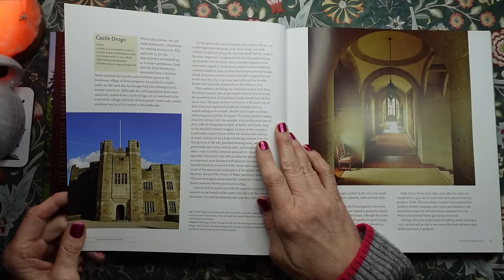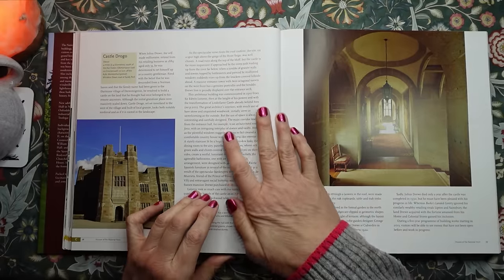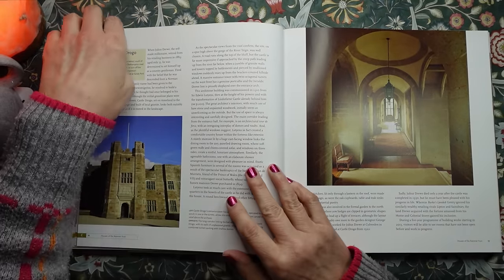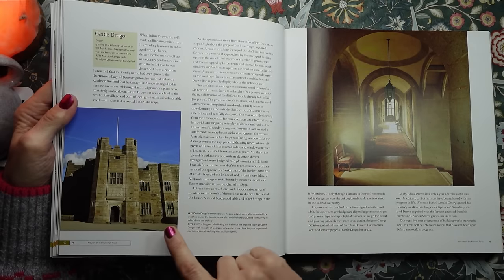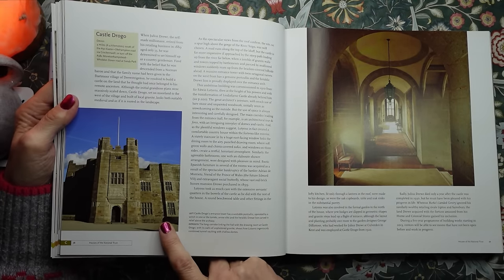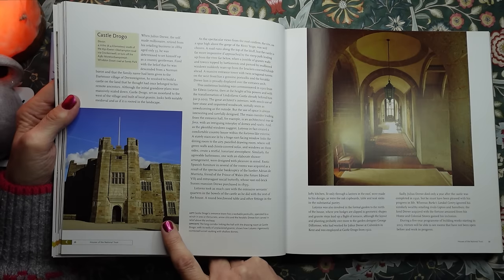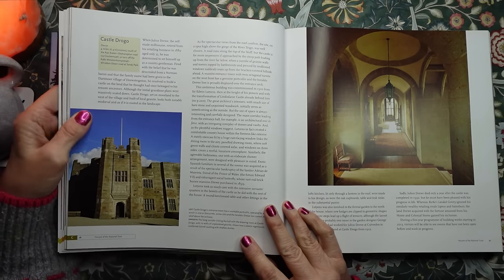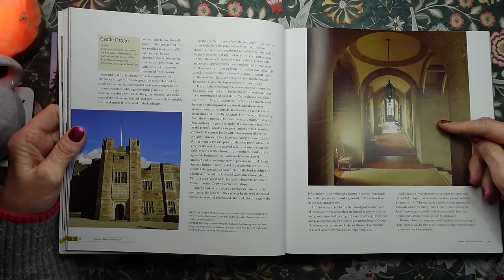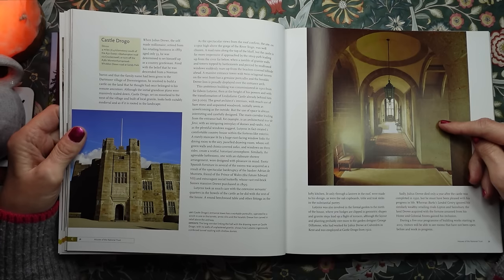Or Castle Drogo — this is in Devon. I think I've actually been to pretty much all of these Devon houses. Castle Drogo's entrance tower has a workable portcullis operated by a winch in one of the turrets, arrow slits, and the heraldic true lion carved in relief above the archway. This is the long corridor linking the hall with the drawing room, with its walls of unplastered granite, showing how Lutyens ingeniously combined tunnel vaulting with shallow domes.